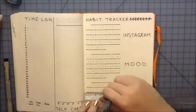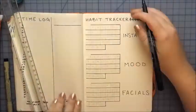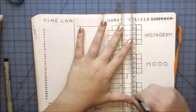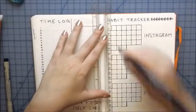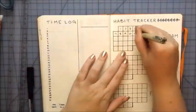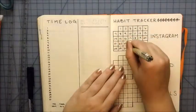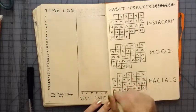My habit tracker looks a lot different. This is actually inspired by Planning with Kay. I love what I call chubby mini calendars, because I just think they're cute and it's so much easier to see different correlations. That was inspired by her — she tracks like two or three. I found that I don't track everything I would put on my habit trackers, so that's why I only have three now.